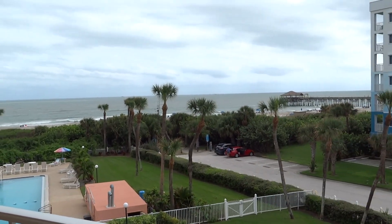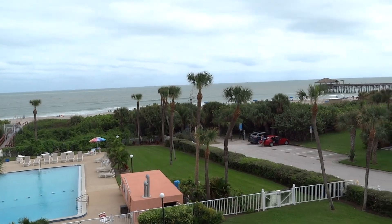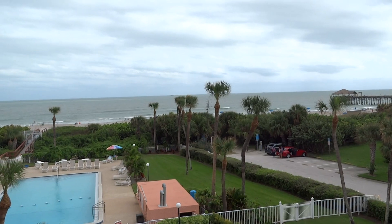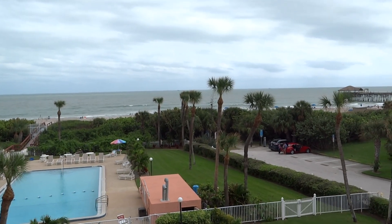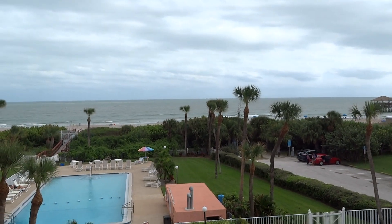This is absolutely incredible. My name is Dan — thank you guys for going with me on this journey of this incredible Luxury 46 here at Cocoa Beach Towers. And remember: no booking fees, hidden fees, or commissions when booking directly with Vacation Central Florida. We'll catch you guys on the next one — take care.